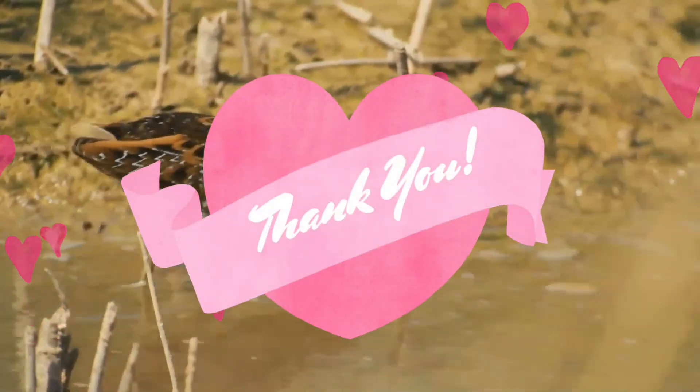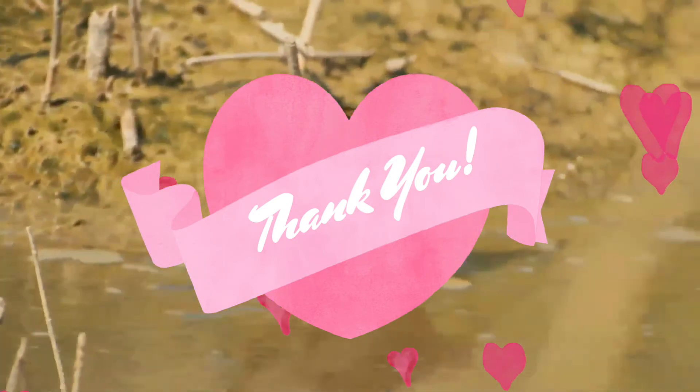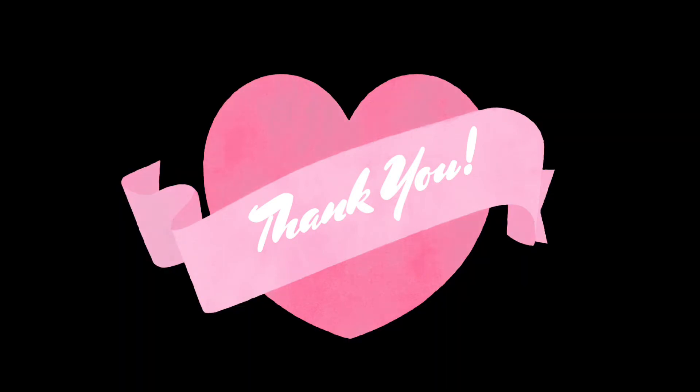I hope you liked this video and will look forward to your next visit pretty soon. Till then, take care and be safe.